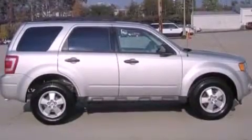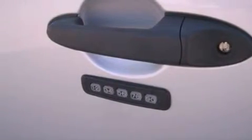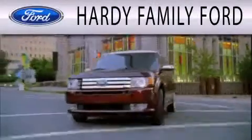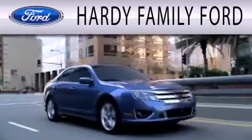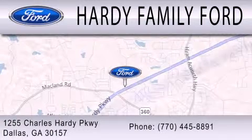With an EPA estimated rating of 28 miles per gallon on the highway, this vehicle pays off in the long run. We invite you to contact us today to learn more about this vehicle. Hardy Family Ford is dedicated to doing everything possible to ensure that the experience you have selecting your next vehicle is as pleasant as possible. We are located at 1255 Charles Hardy Parkway in Dallas.